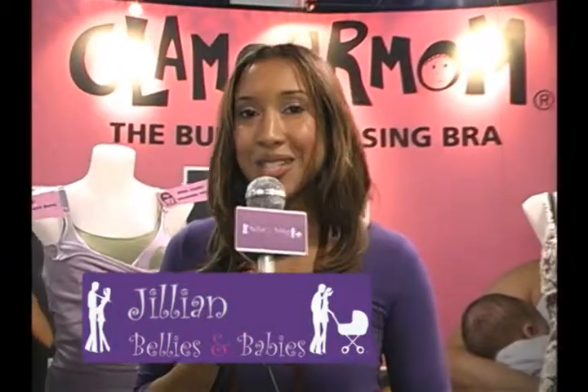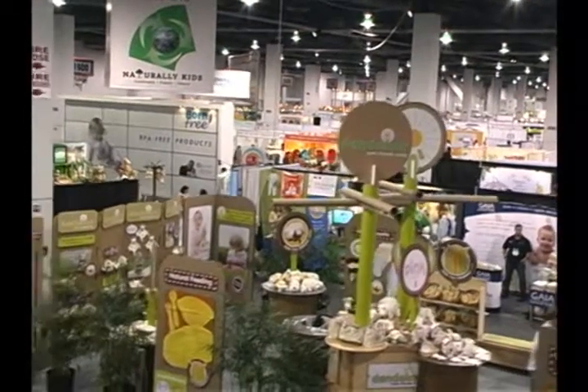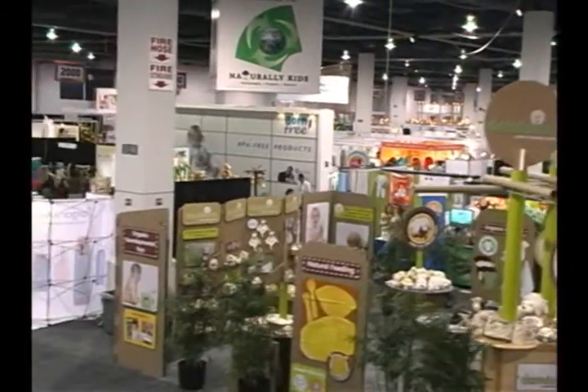Hey, it's Jillian, and we are back — Bellies and Babies TV — here at the ABC Kids Show in Las Vegas, checking out new products for moms and moms-to-be.